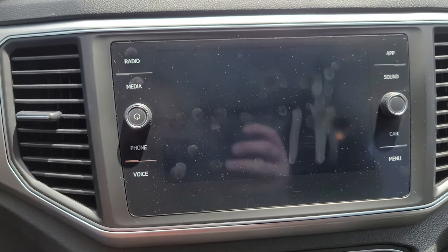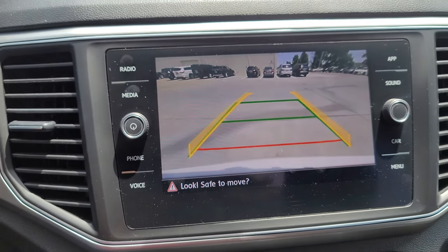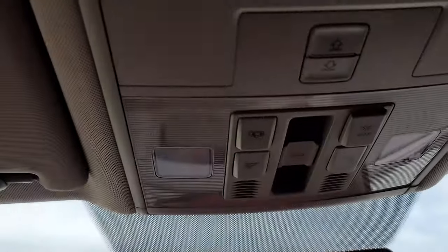If I put it in reverse, you should have a backup camera pop up here. Predictive lines — you can see as I move the steering wheel, it moves to show where you're headed on there as well. Got your sunroof power buttons here.